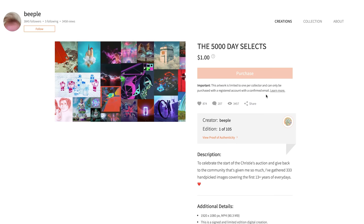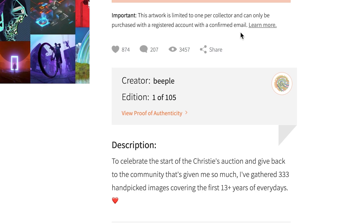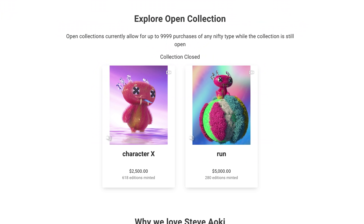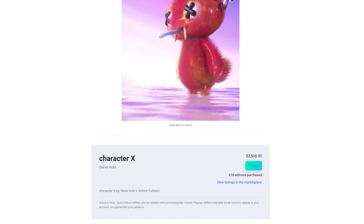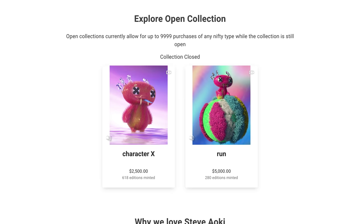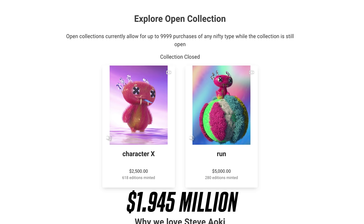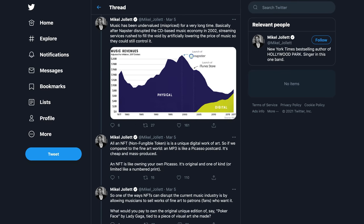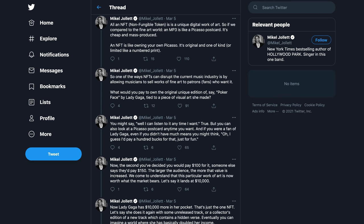Some NFTs have multiple editions available, like the 105 editions from Beeple for only a dollar. Other times there's just one available — obviously this affects the price, supply and demand. DJ Steve Aoki did a drop of an open collection on Nifty Gateway with two NFTs, allowing 9,999 purchases during just five minutes. The prices were set at $2,500 and $5,000. He sold 618 pieces of the $2,500 one and 280 editions of the $5,000 piece for a total of $1.945 million in just five minutes. There's also an interesting discussion about how musicians — who only get 12% of all revenue in the music business — could use NFTs to flip the industry and make revenue share more favorable to artists, even for smaller artists with a dedicated fan base.